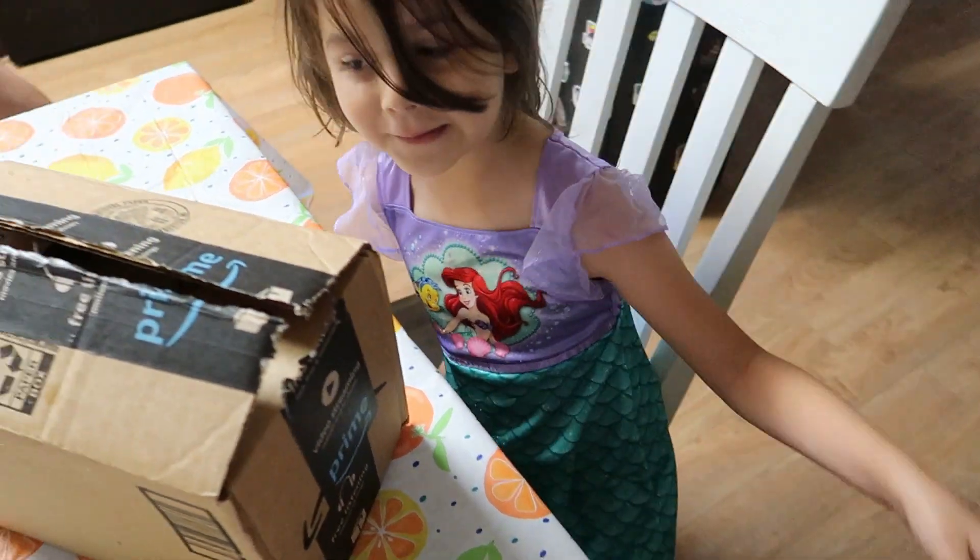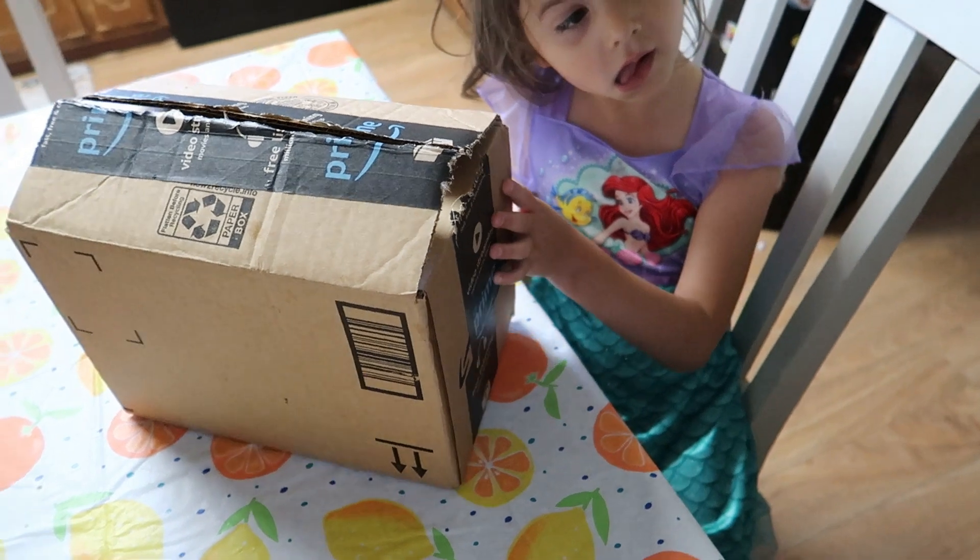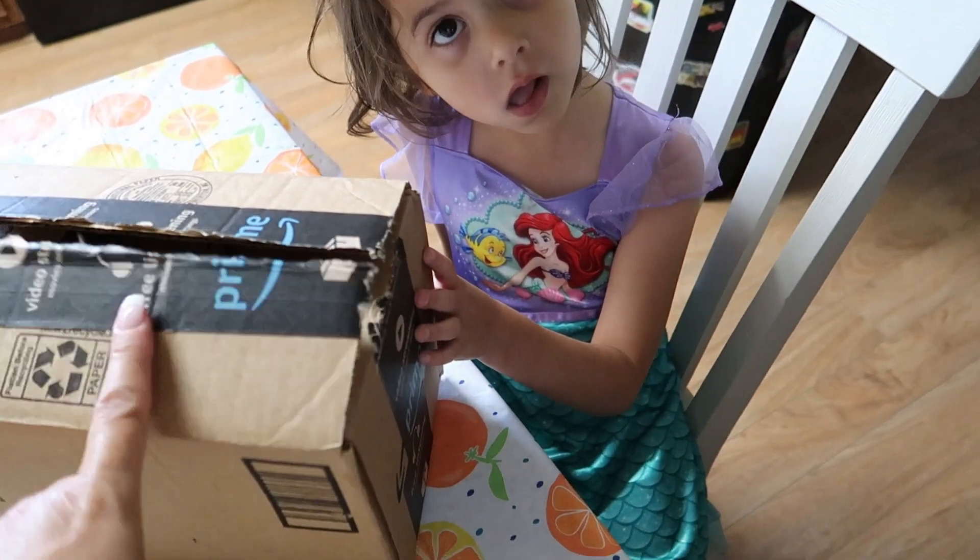Welcome to the vlog. Remember Aunt Danny said she sent you something? She sent Sissy those worry stones? Well, this is yours.